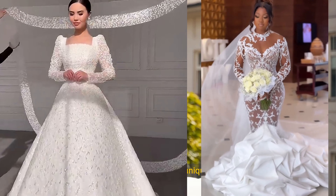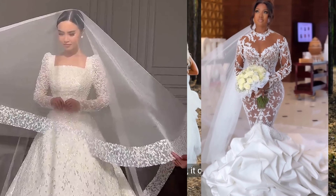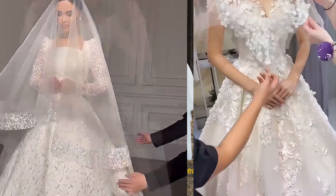For a touch of versatility and uniqueness, consider the trumpet gown. Similar to the mermaid style, it offers a gradual flair from the mid-thigh for easier movement.